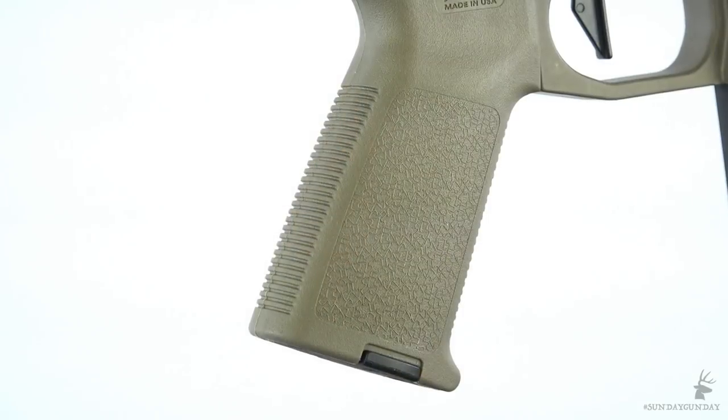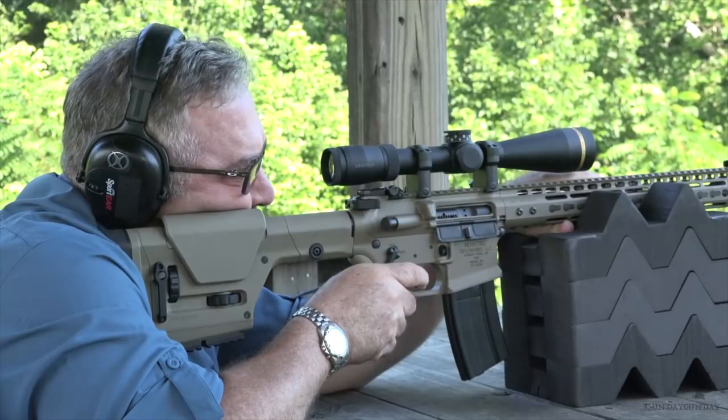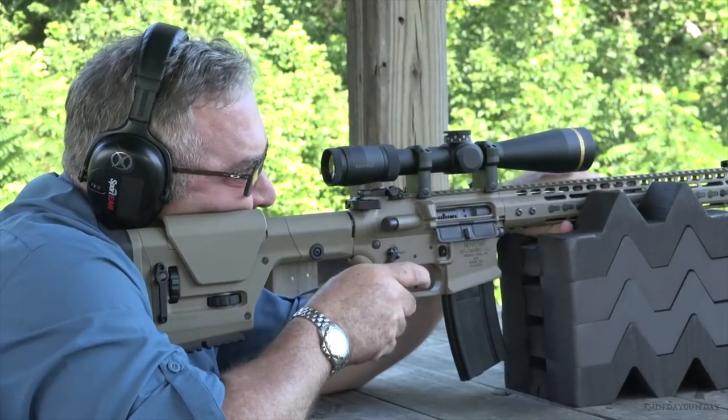The MOE grip, also from Magpul, completes the Varmageddon's furniture. Just like in a luxury sports car, a lot of attention went into the details of the Varmageddon's smaller components. The two-stage Geissele Superdynamic Enhanced Trigger is all about putting precision to use on a furry target. Its first stage has a pull weight of about two and a quarter pounds, and its second stage requires just one and a quarter pounds of pressure before the trigger breaks.